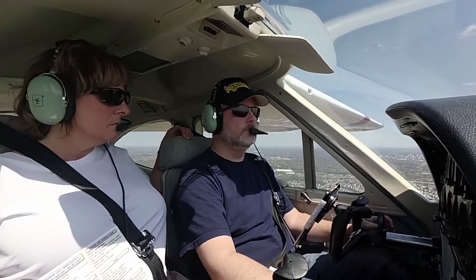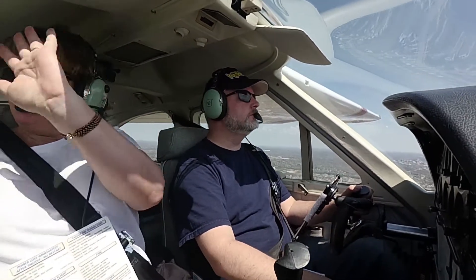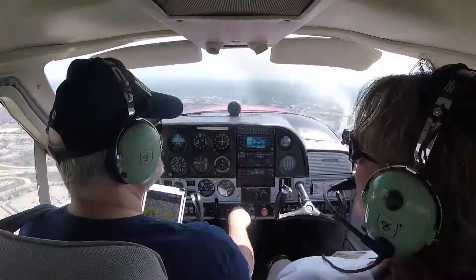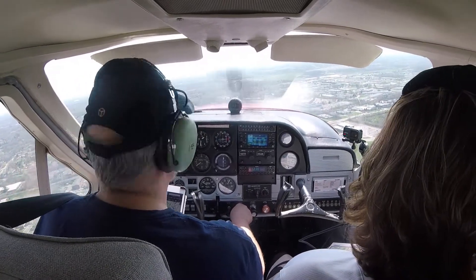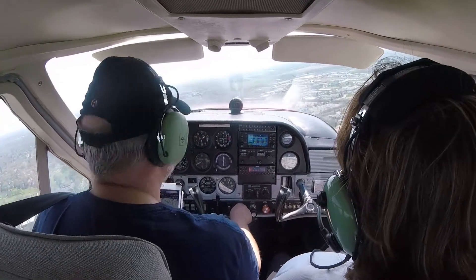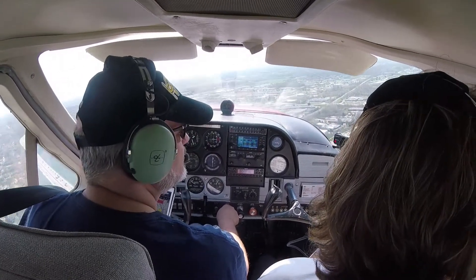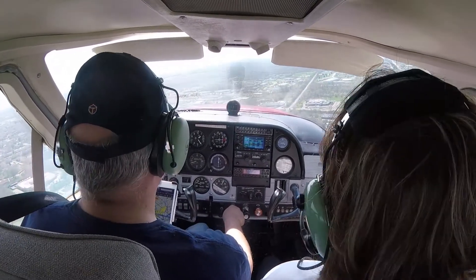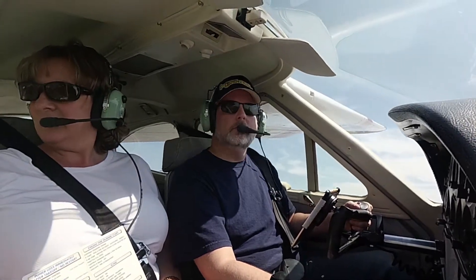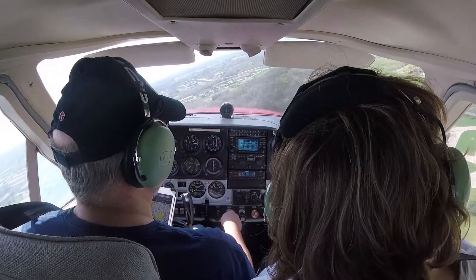Dominate Delta Charlie, traffic off your right, one mile, Cardinal on a right downwind, altitude indicates 1,600. We got that traffic in sight. Motor glider 3 Mike Golf. Dominate 75 Victor, Cardinal traffic, half mile right base. Dominate 75 Victor, number 2, runway 24, cleared to land, wind 230 at 12. Number 2, cleared to land 24, 75 Victor. Diamond 8 Delta Charlie, frequency change approved, good day.